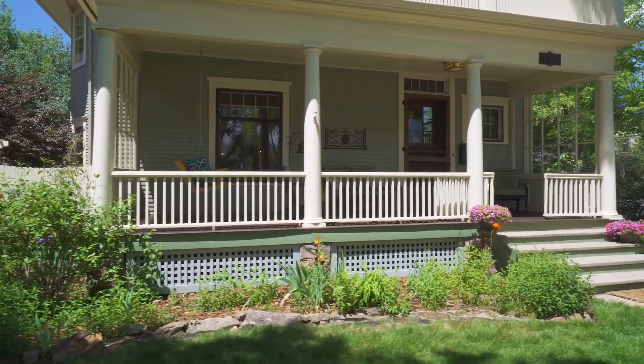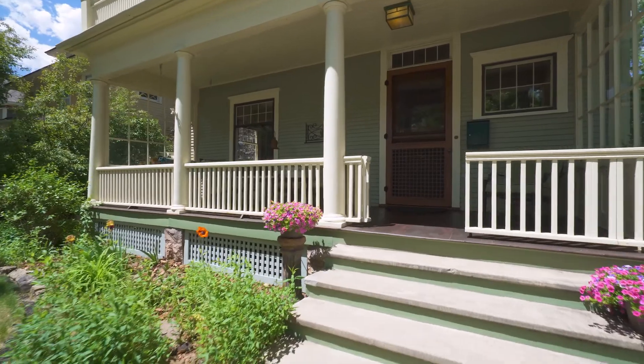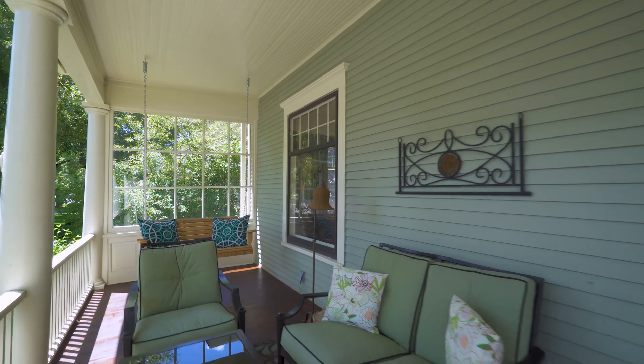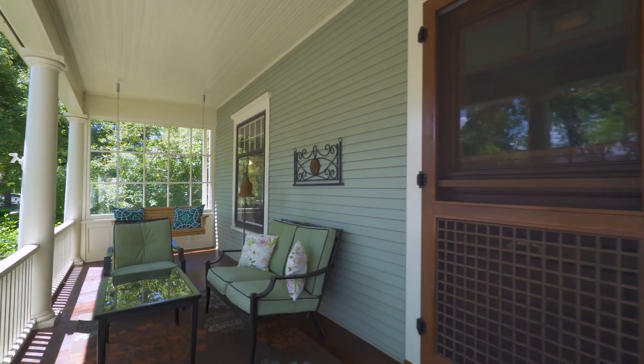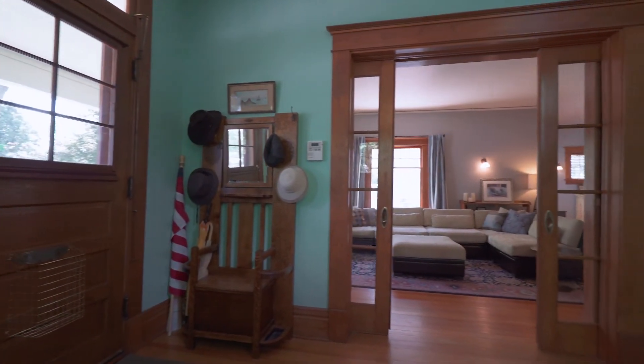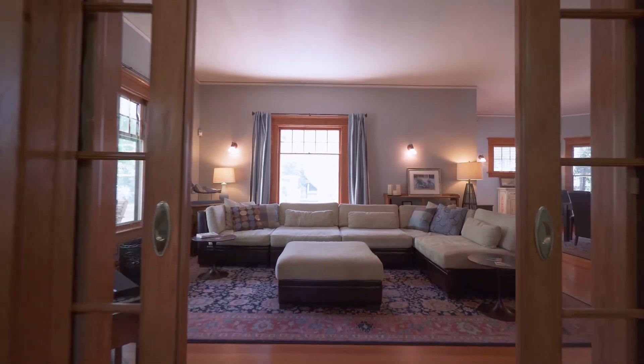The front porch is ideal for enjoying your morning coffee and viewing your mature flowerbeds. The entryway features a grand wooden staircase and finely appointed sliding glass doors into the living room.